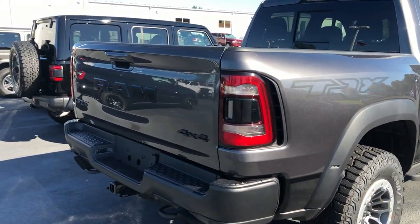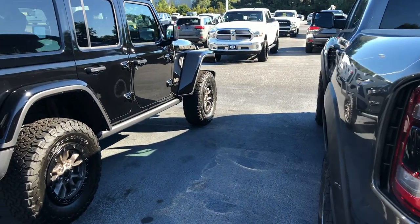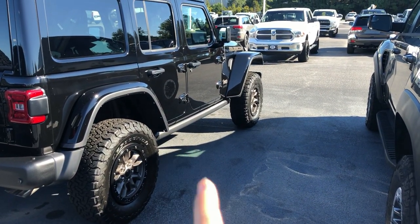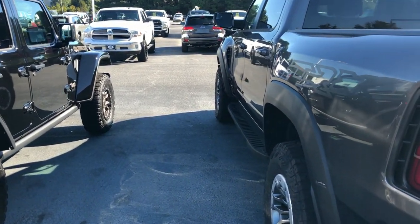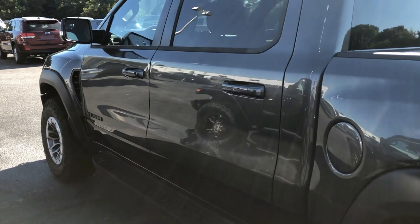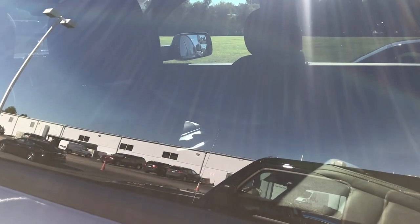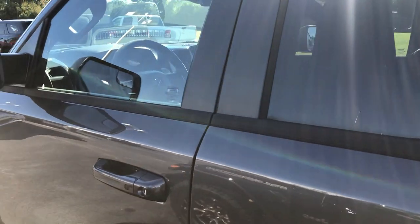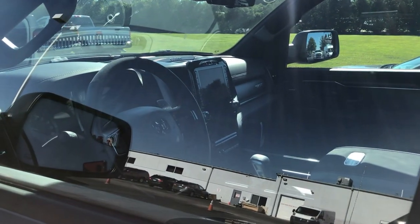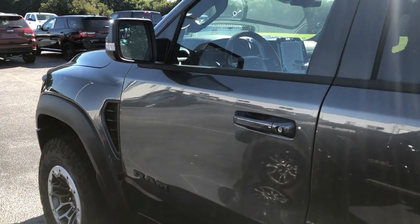Down here is actually the 392 I did the review on just a couple days ago. This is the shade side, so you're not going to be able to pick up quite as many details, but this thing is beautiful. I wish I could get in here and do a full review for you, but most of these customers don't want anybody to mess with their vehicles when they special order them.